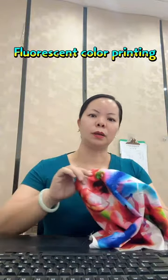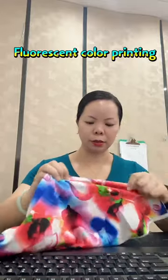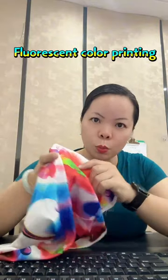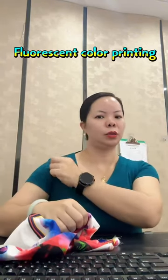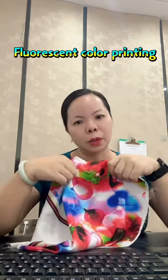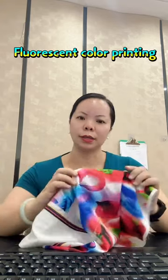During night activities, fluorescent digital printers use special fluorescent inks to print high brightness fluorescent effects, ensuring clear pattern details, natural color transitions, and perfect restoration of the design draft effect, especially under ultraviolet light. The colors are more eye-catching, suitable for designs and products that require high visual impact.